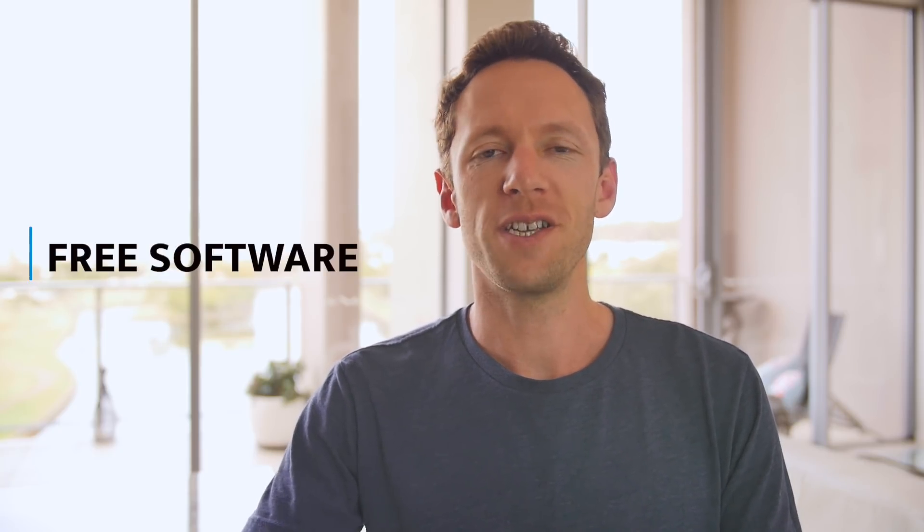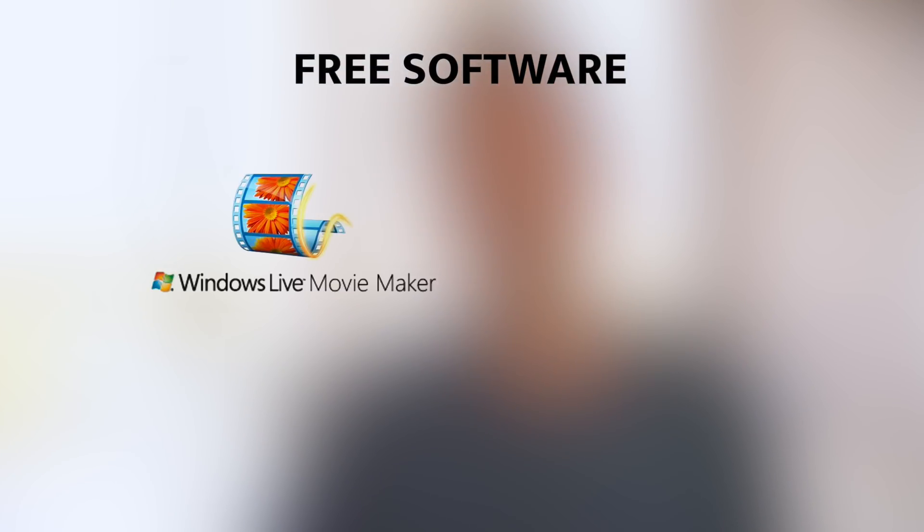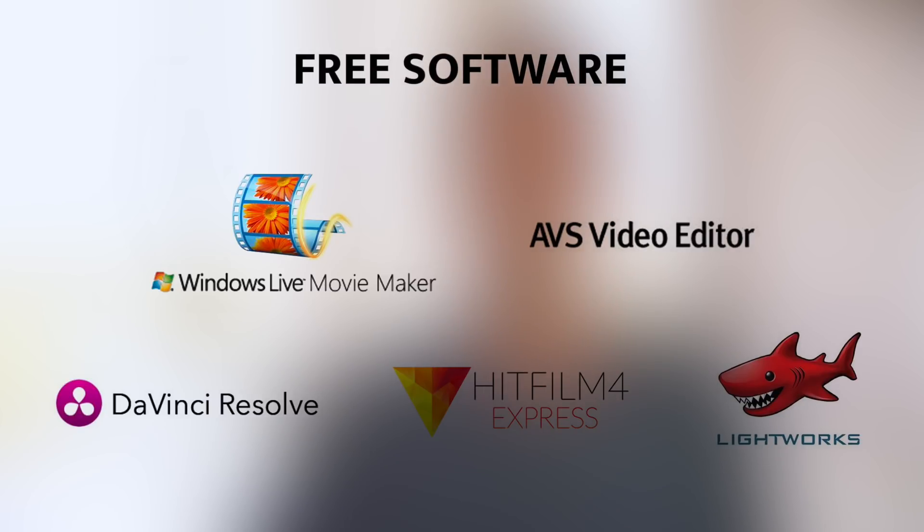The options in the free category are going ahead in leaps and bounds. Really, for the free software you can get now, you would have had to pay quite a lot to get the same features not that long ago. In this pricing bracket you've got video editing software like Windows Movie Maker — which technically isn't supported by Windows 10, but you can still download it from Microsoft and it still works. You've also got AVS Video Editor, and new additions like DaVinci Resolve, HitFilm, and Lightworks.